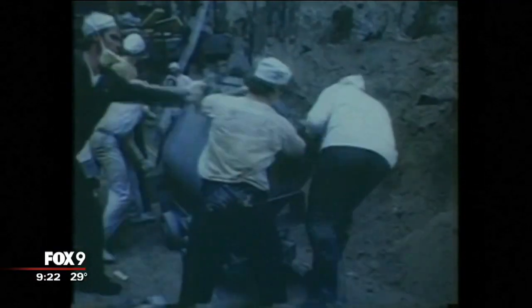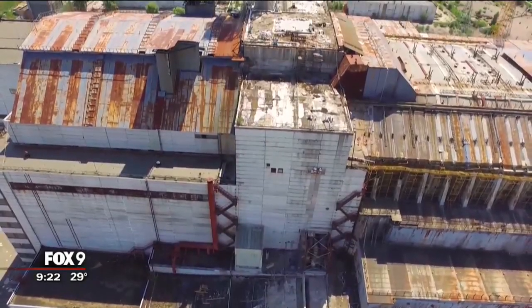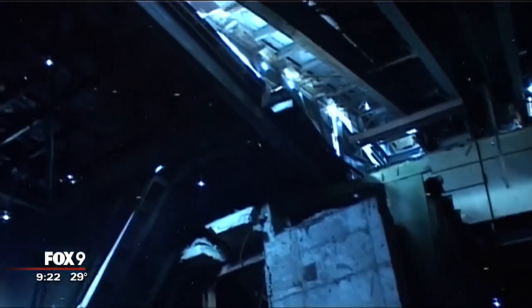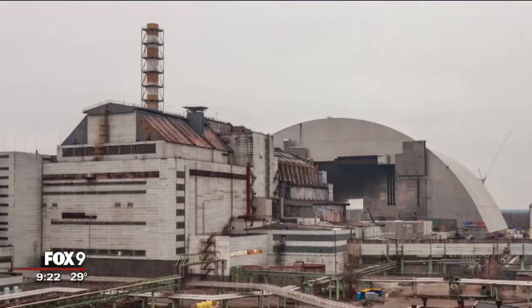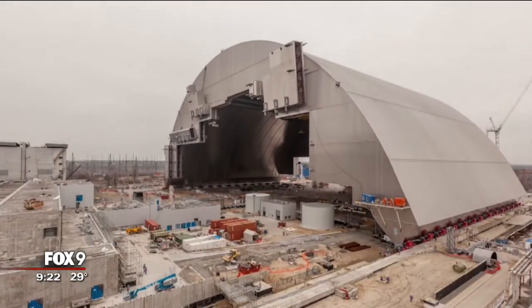It was kind of a once-in-a-lifetime project. Immediately following the nuclear meltdown, the Soviets built a makeshift metal structure around the reactor that exploded, called the sarcophagus, to keep more radioactive material from getting out. But it was only supposed to last 30 years and was in danger of crumbling, which would have caused another tragedy. So a group of countries, including the United States, helped pay for a $1.6 billion steel arch to cover the sarcophagus for the next 100 years.